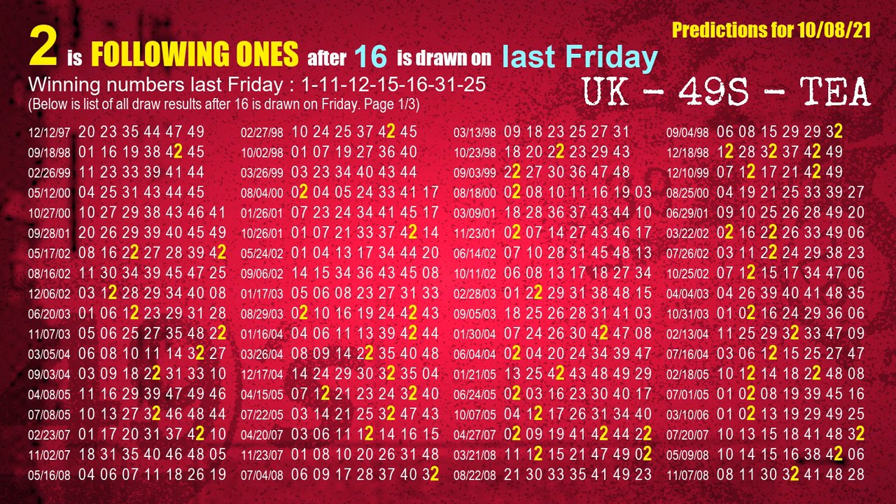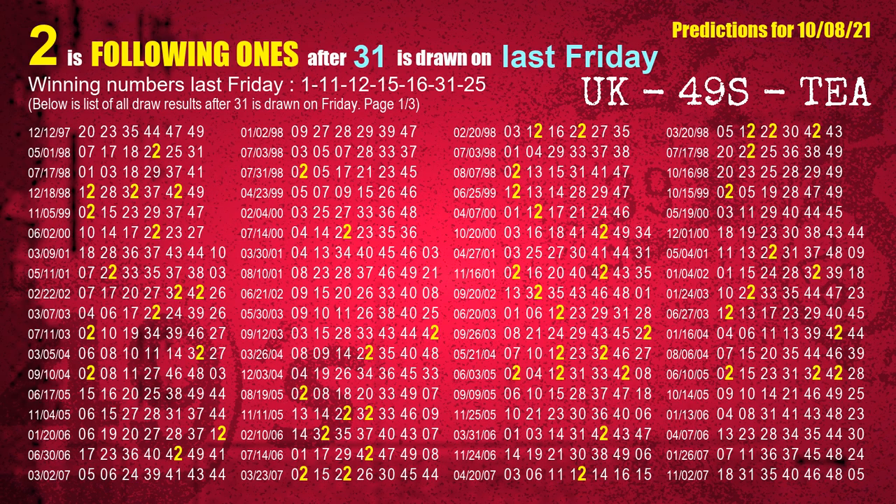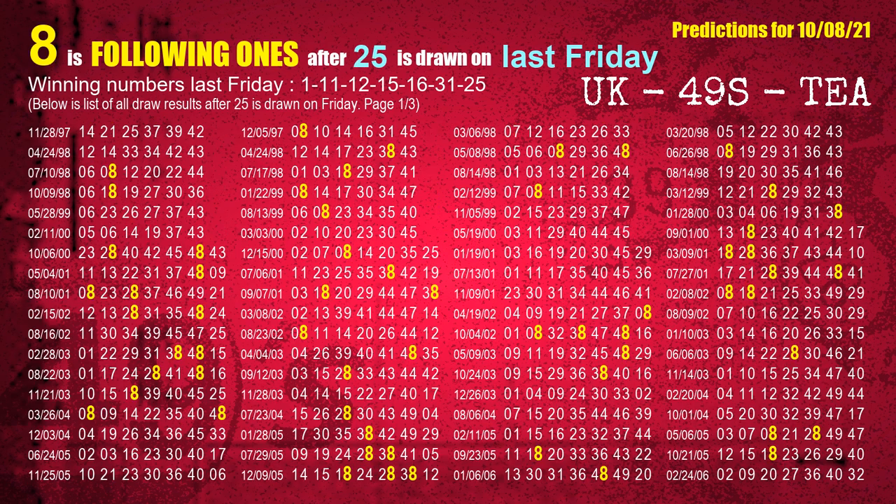The fifth winning number last Friday is 16. The most frequently following units digit is 2 when 16 is the winning number on last Friday. The sixth winning number last Friday is 31. The most frequently following units digit is 2 when 31 is the winning number on last Friday. The booster winning number last Friday is 25. The most frequently following units digit is 8 when 25 is the winning number on last Friday.